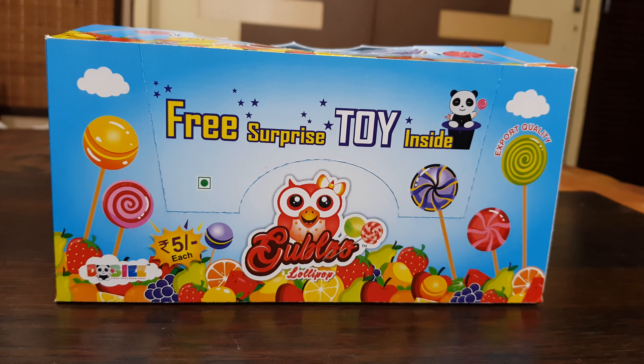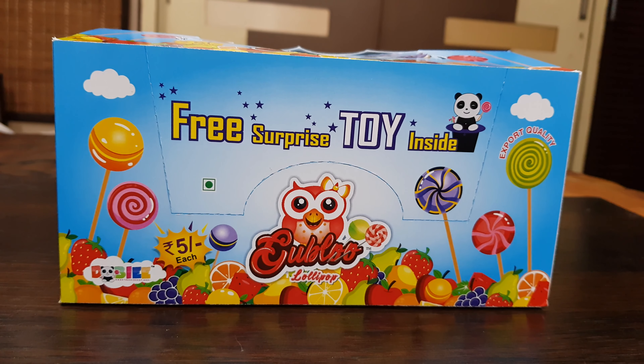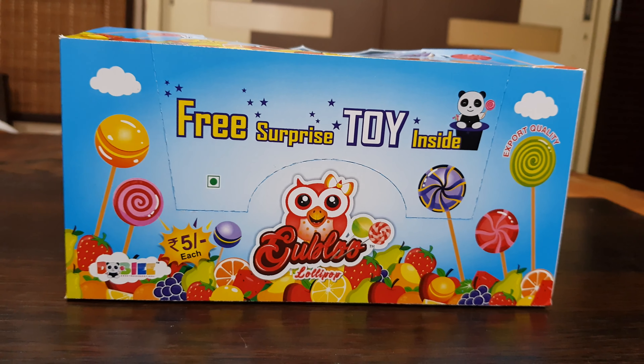Hello everyone, this is Arjun here from the new brand Dobi. We are launching one of our finest products — the Gublu Lollipop. Gublu is this owl, a female cute owl with popping eyes. We have paid detailed attention to the design of all these things.